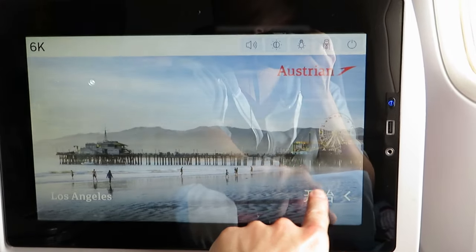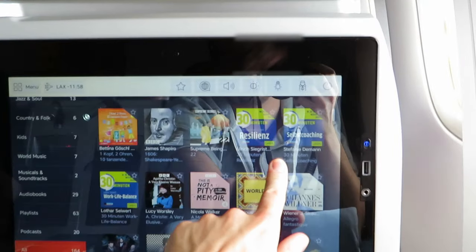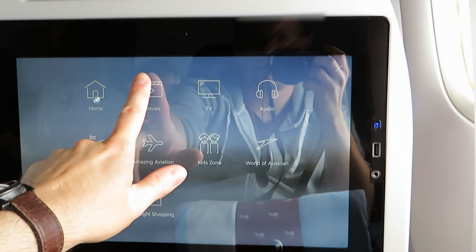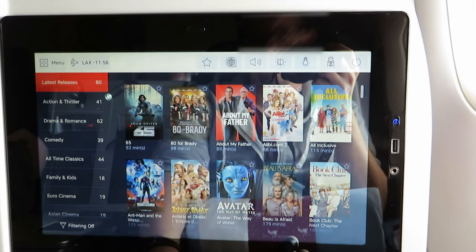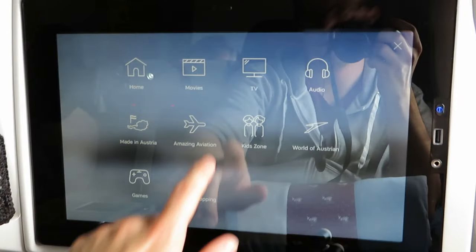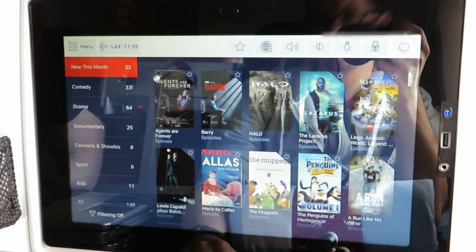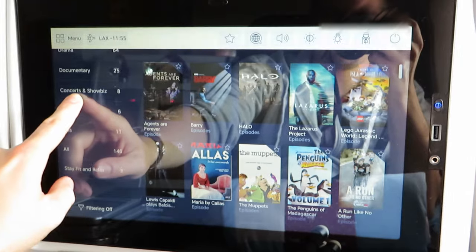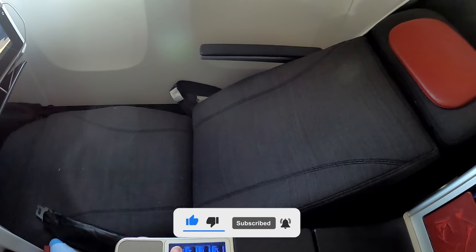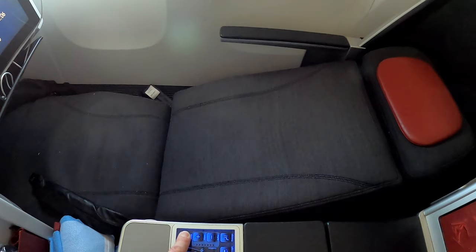To avoid getting bored during the next nine hours, I engage with the in-flight entertainment system. This includes several music albums, podcasts, and audiobooks. I prefer to watch a movie — there are over 200 to choose from in different categories. Before starting the movie, I turn my seat into the bed position, and as you can see, many people in the cabin do the same. At some point during the movie, I fall asleep for several hours.